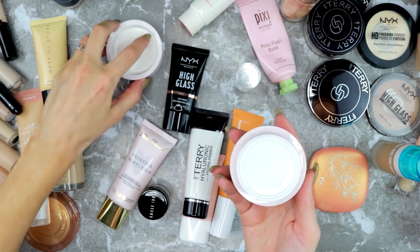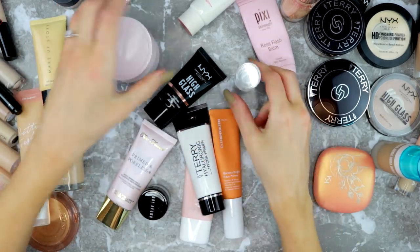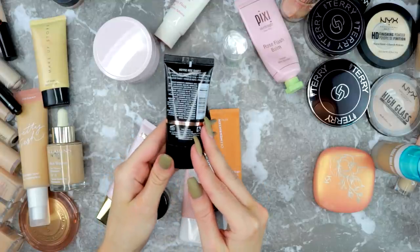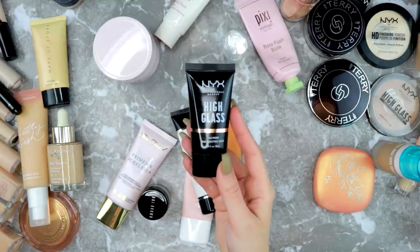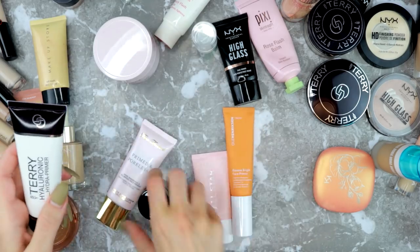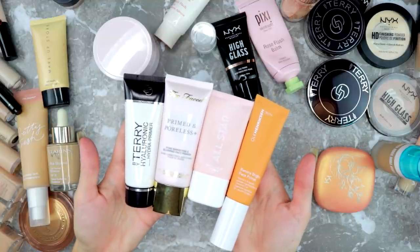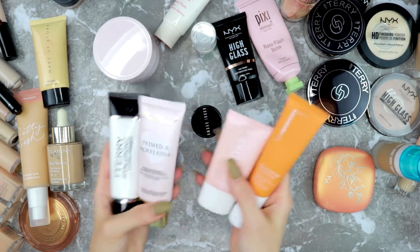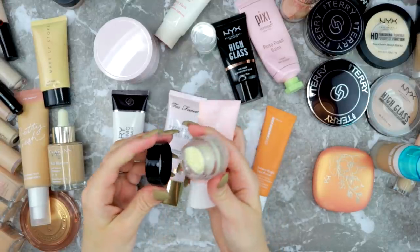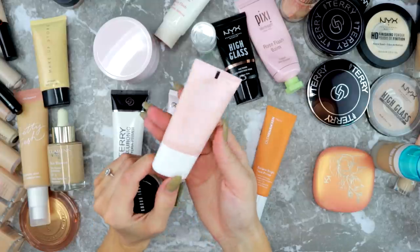I do have a couple of primers I'm going to try to get through. Then there's the NYX High Glass in Rose Quartz — I really like this as an illuminating primer, especially with a light coverage foundation, so I'm definitely keeping this. They're all pretty pore-filling and keep my makeup on longer, though this one is more hydrating. I'm almost done with one — it smells nice and people really love it. I got a sample and I've only used it once.